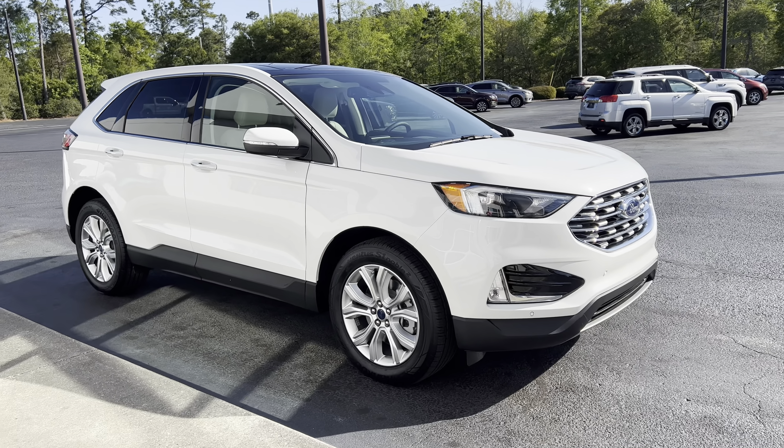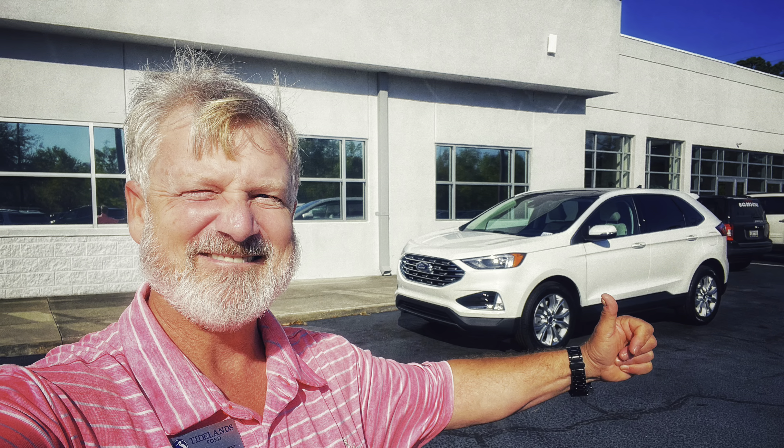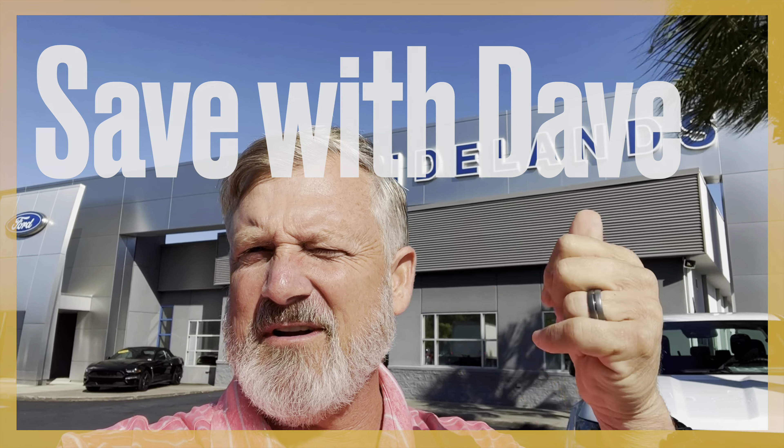I just wanted to show you this real quick. Hope you enjoyed this quick little video. Tell your friends to come save a day at Tidelands Ford.